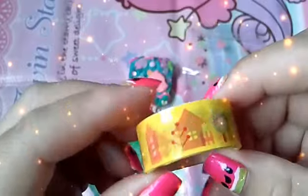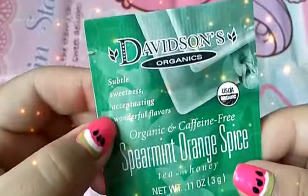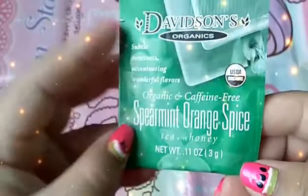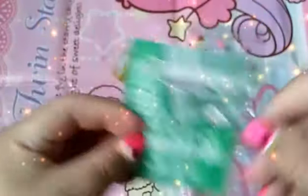Moving on to the second extra item which is this little deco tape — it's really cute and colorful. And lastly this peppermint orange spice caffeine free organic tea. Thank you so much for the little tea bag as well. I would love to try it.